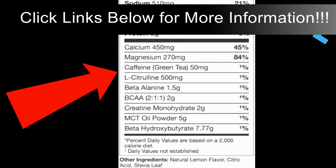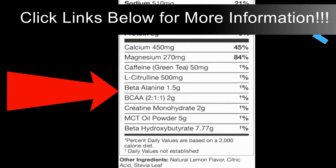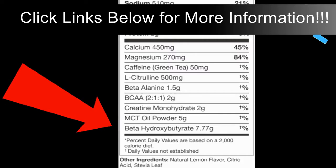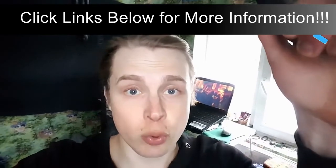The micronutrients are 450 milligrams of calcium, 270 milligrams of magnesium, 50 milligrams of caffeine from green tea, 500 milligrams of L-citrulline, one and a half grams of beta-alanine, two grams of BCAAs, two grams of creatine monohydrate, five milligrams of MCT oil powder, and seven grams of beta-hydroxybutyrate salts.